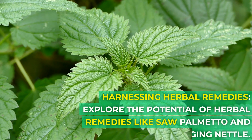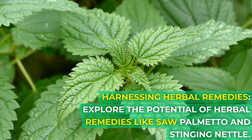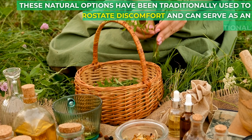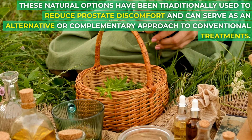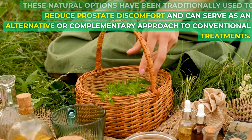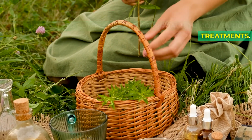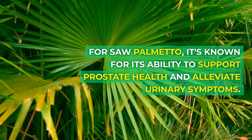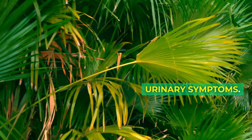Harnessing Herbal Remedies: Explore the potential of herbal remedies like saw palmetto and stinging nettle. These natural options have been traditionally used to reduce prostate discomfort and can serve as an alternative or complementary approach to conventional treatments. Saw palmetto is known for its ability to support prostate health and alleviate urinary symptoms.